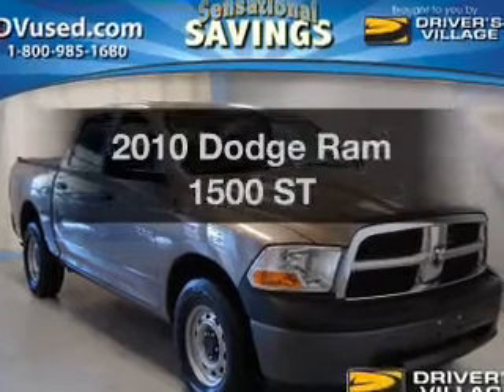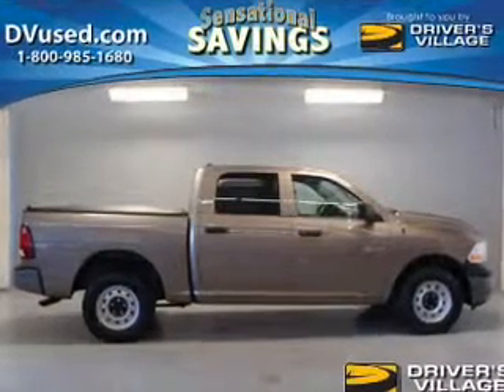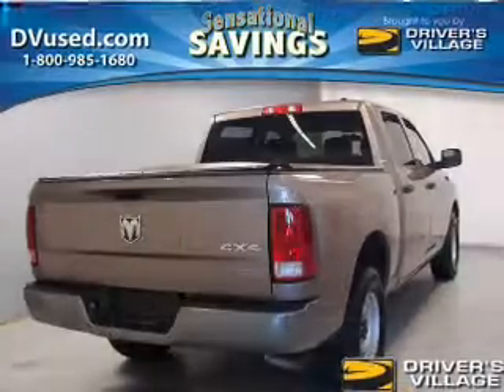Everything you need under one roof with this great vehicle. The powertrain includes four-wheel drive with a powerful eight-cylinder engine that responds smoothly to its automatic transmission.